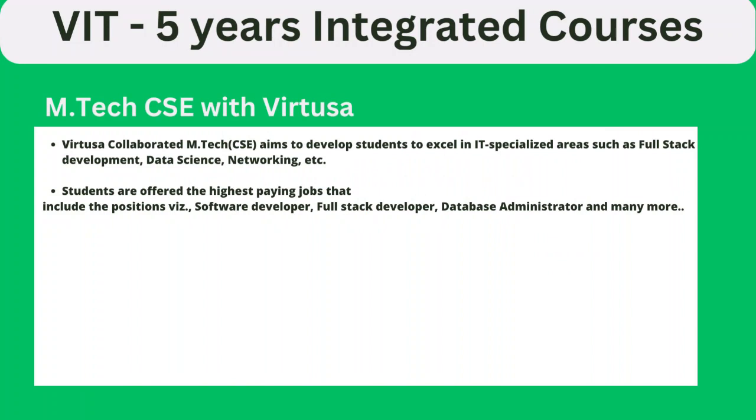There is also another course — ESE with Virtusa — which is designed according to industry requirements, with a curriculum aligned to industry needs. Specialized areas in this course include full stack development, data science, and networking. Students in this course have also received very good offers. Highest paying jobs include roles listed within these specializations.